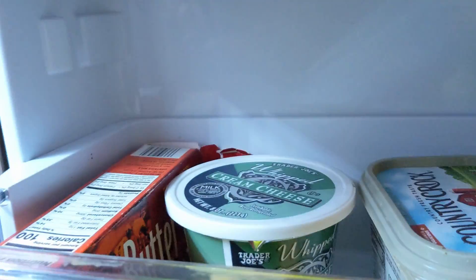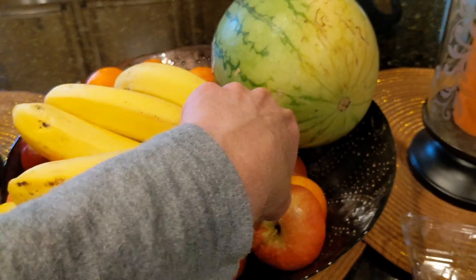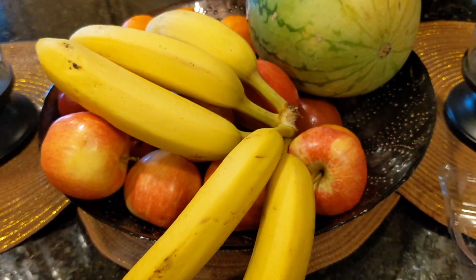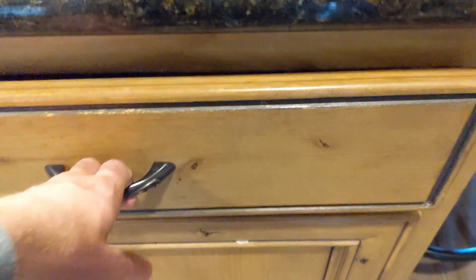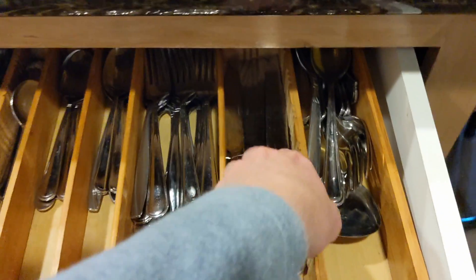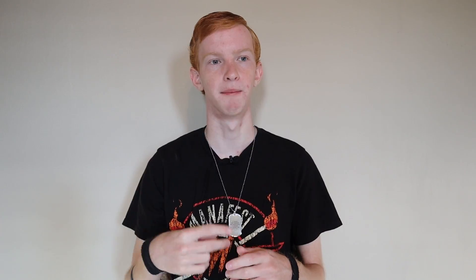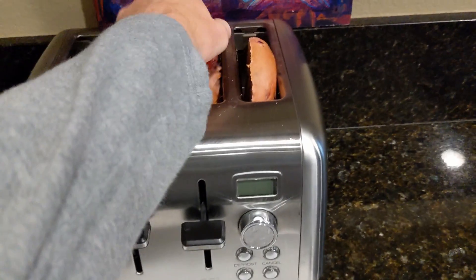As you can see on screen now, I'm just making my breakfast. I've got my bagel and cream cheese — putting cream cheese on the bagel — and also grabbing a banana and a bar to eat. That's just me preparing my breakfast right there, and then the bagel popping out.